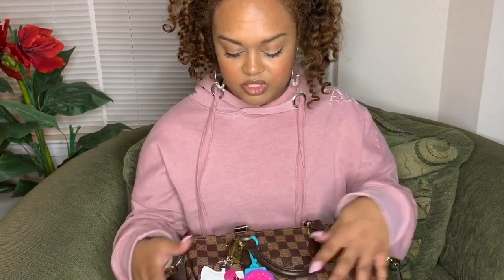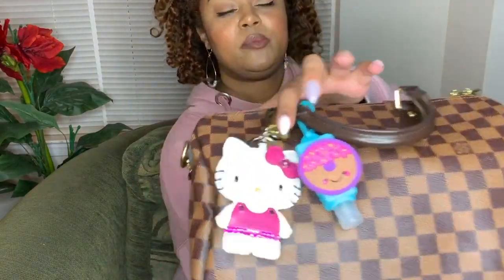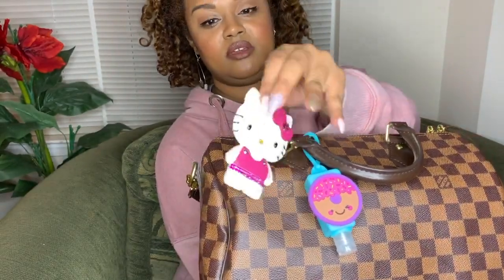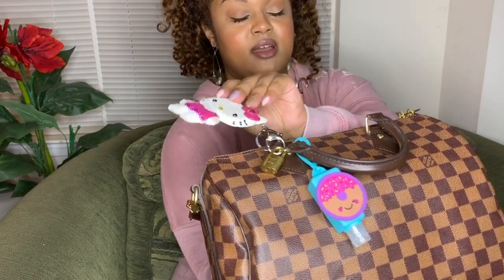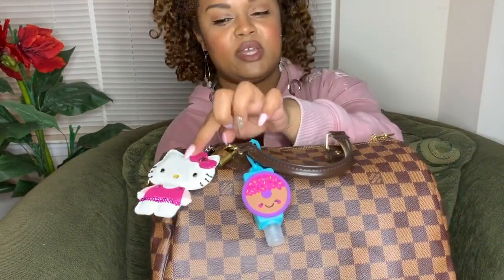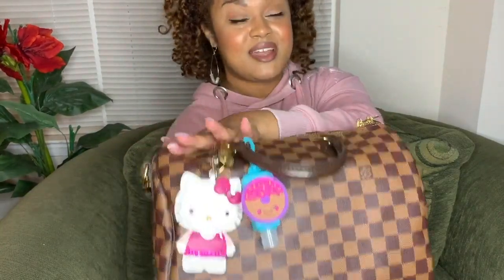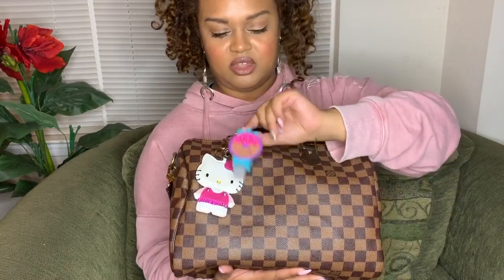As far as bag charms go, I have the lock as a bag charm here. I have this Hello Kitty charm that I'm loving. I actually bought this many years ago knowing that I was going to put it on this bag when I bought it — not knowing when, but knowing eventually I would get this bag and put it on here as a bag charm. So the day has come and I am now able to wear this as a bag charm. My dream has come true.